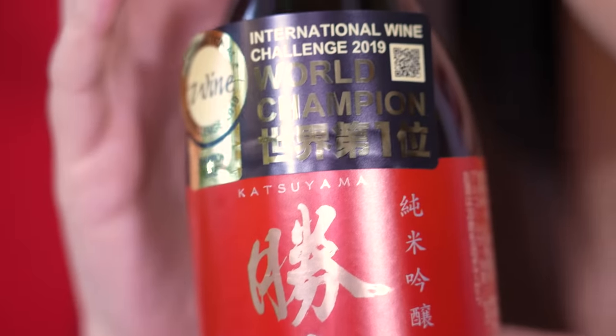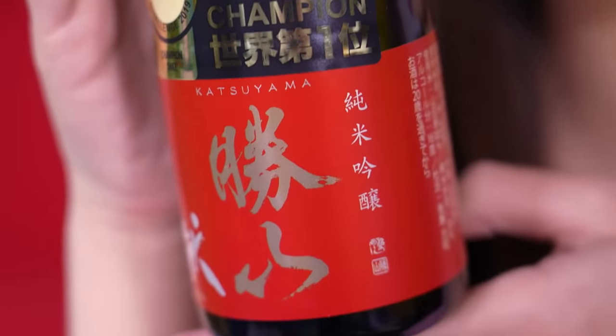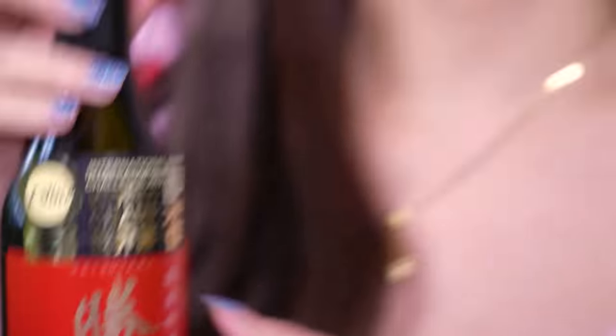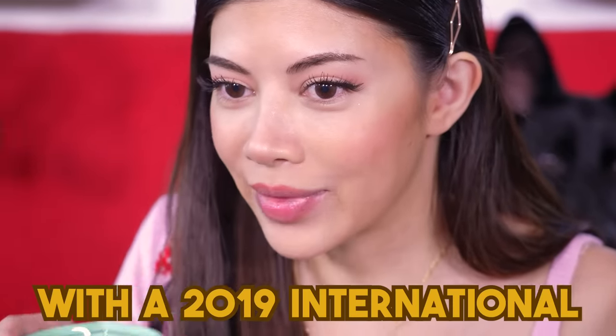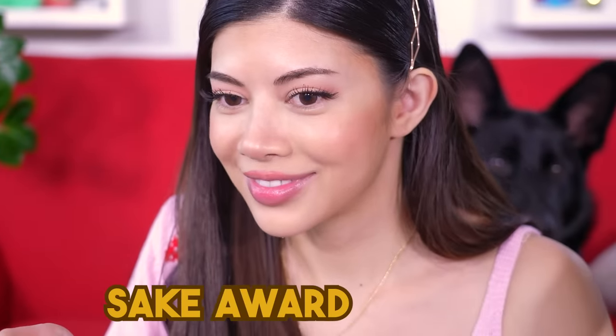It's in ponzu sauce, daikon soaked in plum, and Japanese spring petite turnip. I wanted to get a drink for this. The sake brand was founded in 1688 and it wasn't available to the public at first — it was only available to lords. I don't even know what lords are. This is like some feudal Japan stuff. Just a tiny bit. Wet my beak. Wet your beak with a 2019 International Sake award winner.